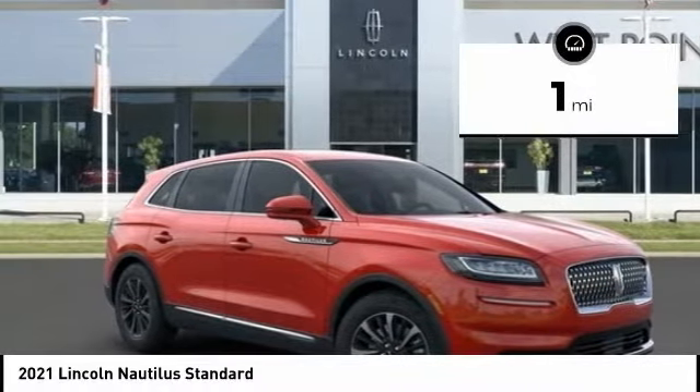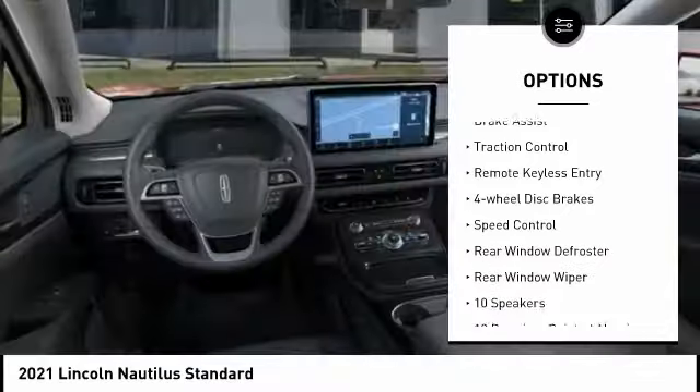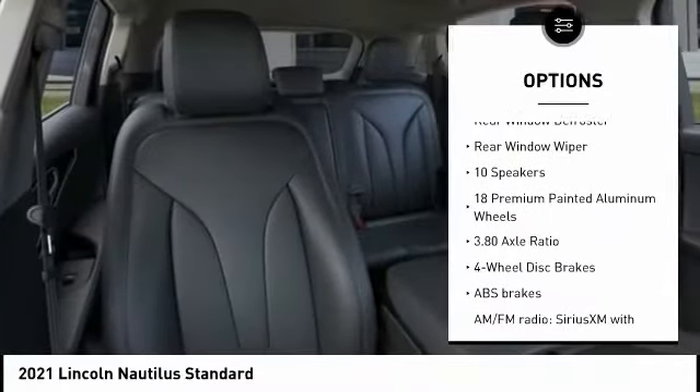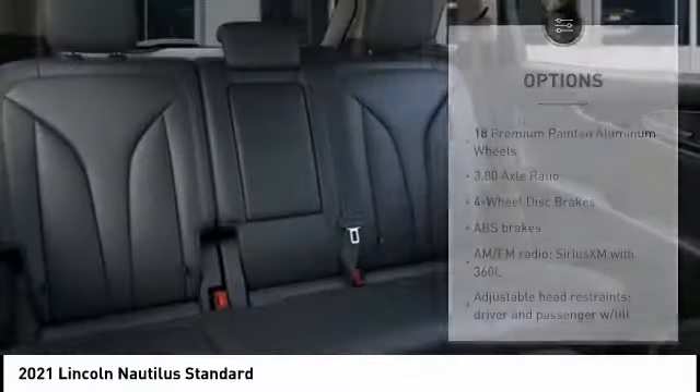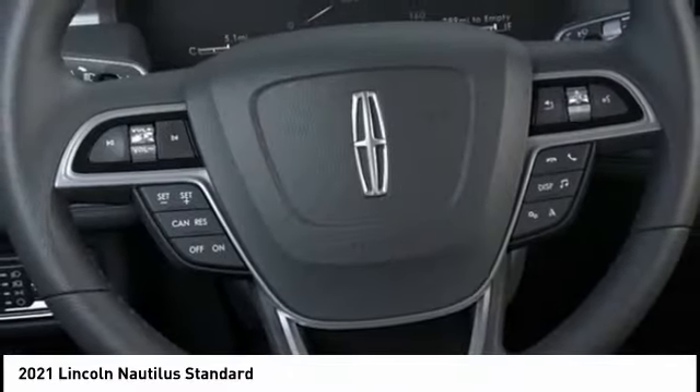Here are some of this vehicle's great options: electronic stability control, alloy wheels, power lift gate, brake assist, traction control, remote keyless entry, four-wheel disc brakes, speed control, rear window defroster, and rear window wiper.